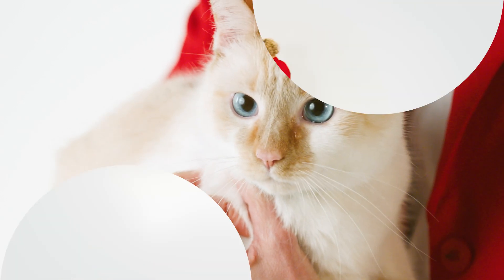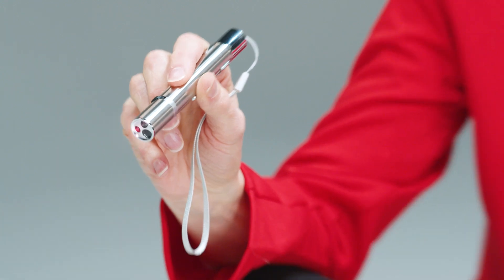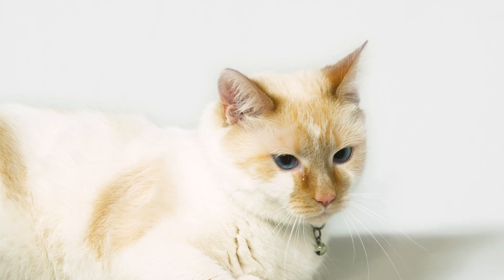But bosons are different. If you've ever used a laser pointer, you've used the fact that bosons can all be in the same state at the same time. Let me show you with the help of Schrodinger here. The basic particles of light are called photons. They're little packets of energy in the form of light, and they're bosons, which means that they can all be in the same quantum state at the same time. Lasers use this trick to stuff a bunch of photons all into the same state, which is why laser light is so bright and why cats love it.